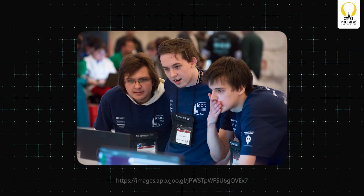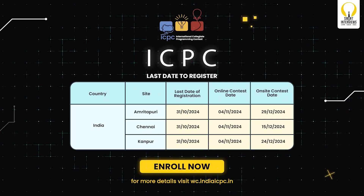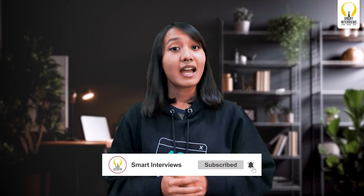So there you have it — a comprehensive roadmap to prepare for programming contests like ICPC. It's a challenging journey, but with the right dedication and strategy, you can make it to the world finals. Here are the important details for this year's ICPC that you definitely don't want to miss, so what are you waiting for? Participate now — the registration dates are near. If you found this video helpful, give a thumbs up and share it with your friends who might be the next ICPC stars. Don't forget to subscribe to Smart Interviews for more insights and guides to acing your tech journey.